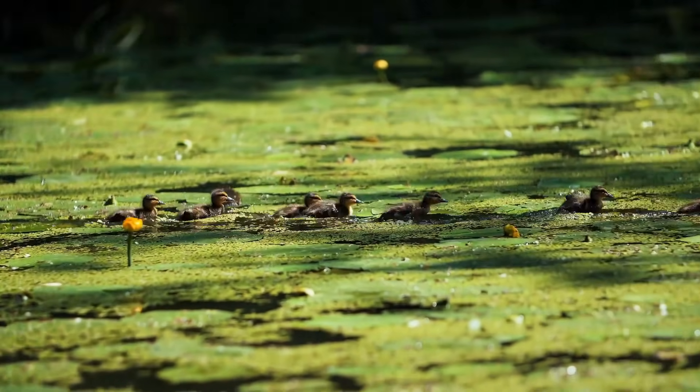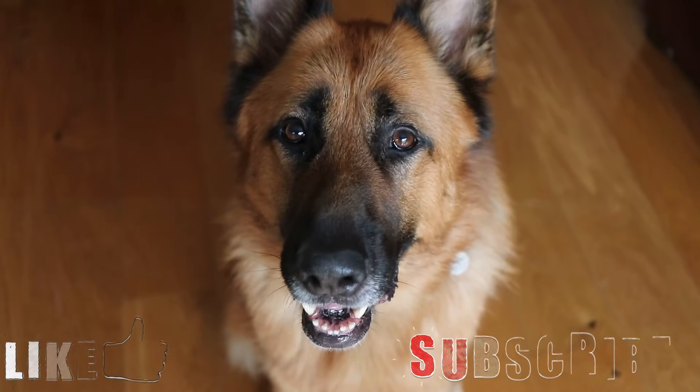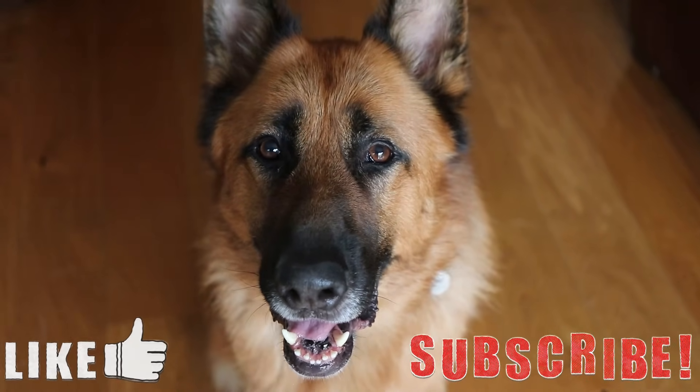But that's about it for this video. If you have any suggestions for videos then let me know down in the comments below. Thank you for watching, I hope you enjoyed. If you liked it please leave a like and subscribe if you want to see more videos like these.